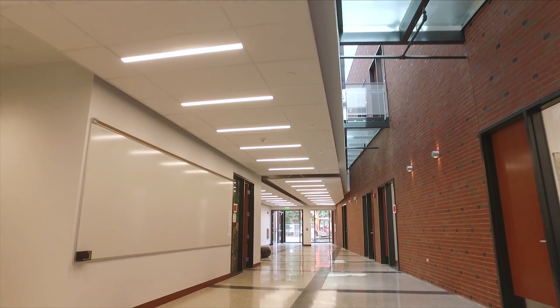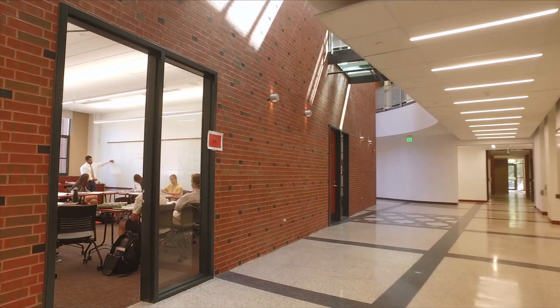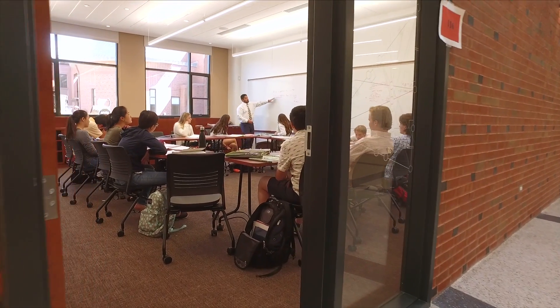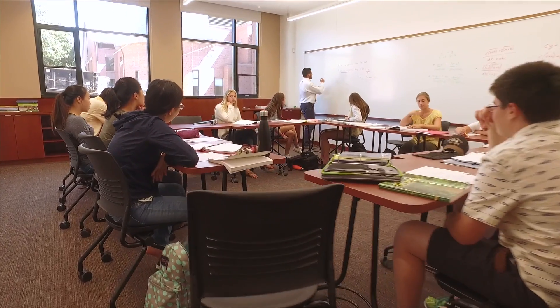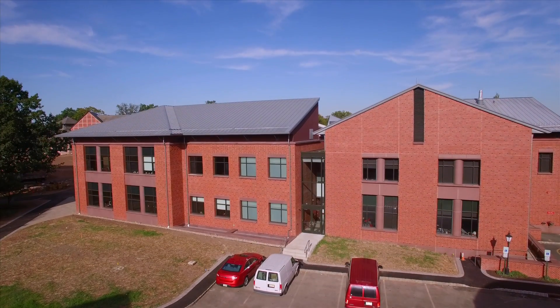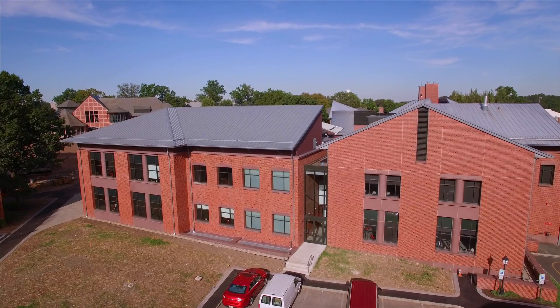I think the new math building is a huge step up from the old math building. One of the things we're most excited about has been having a building with a lot of light. It really feels like a place where you can just think clearly because of how open it is. The building fits in as if it's been here for many years. Job well done.